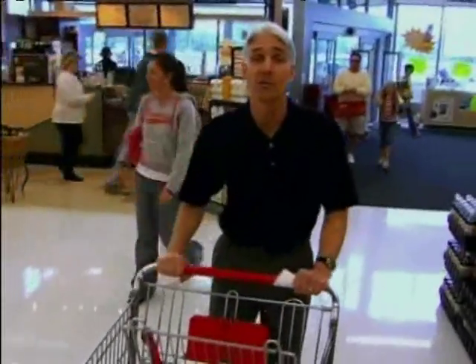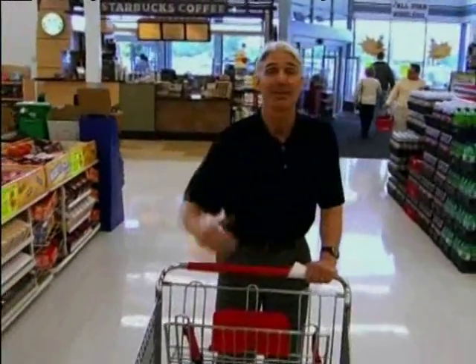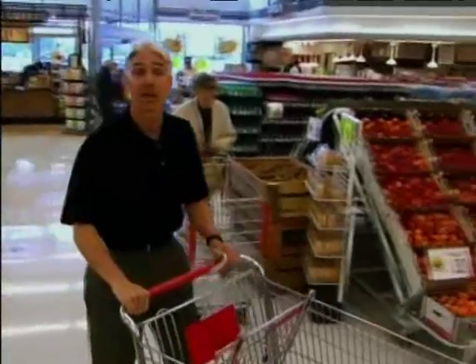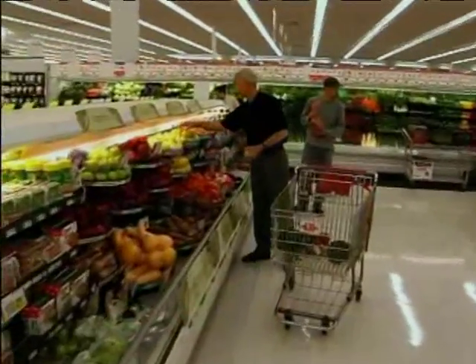Some hints before going shopping: try to eat something first — you don't want to come hungry and grab everything on the shelves. Also, prepare ahead of time: figure out your meals for the week and make a list. Finally, shop the periphery first, where the vegetables and fruits are usually located — a great place to start.